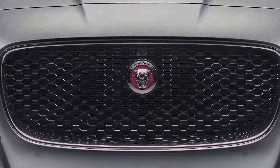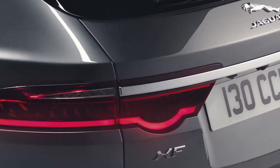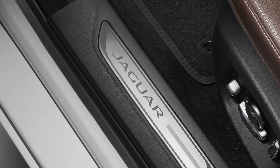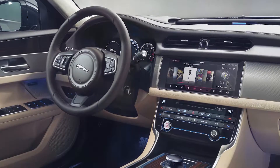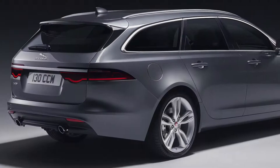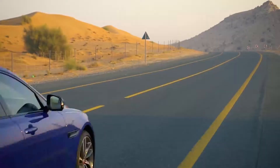British villains love Jaguars — they're menacing and unmistakably aristocratic. But what about the weekend, when these villains want to go out with their families for a long drive? In that case, they'd probably park their F-Type at home and take this: the XF Sportbrake.